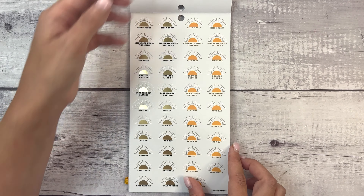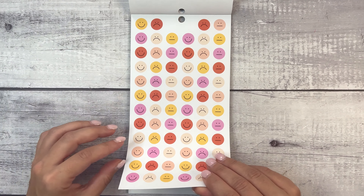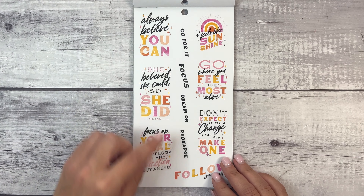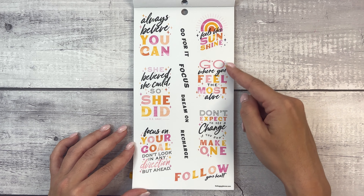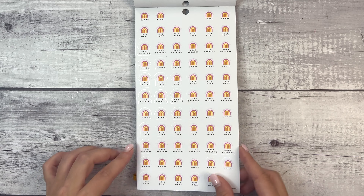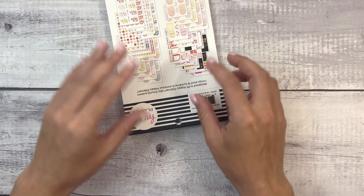Look at this colorway — I didn't expect to see that, that's pretty. 'Hello today.' 'Celebrate small victories.' 'Recharge.' 'Breathe and let go.' 'Your mindset matters.' Rest day, busy day, lazy day, reflect, love today, stay present. And different emotion faces — we have sad and meh. Love these quotes: 'Always believe you can,' 'she believed she could so she did,' 'focus on your goal don't look in any direction but ahead,' 'feels like sunshine,' 'go where you feel the most alive,' 'don't expect to see a change if you don't make one,' 'follow your heart.' Same quotes with some gold foil. 'Happy,' 'it's okay,' 'just breathe.' Little rainbows and some fun rainbows. Same quotes as before like 'it's okay to be less than perfect' but with gold foil. And that is it on this sticker book.